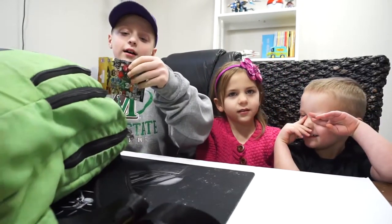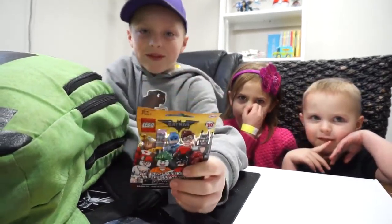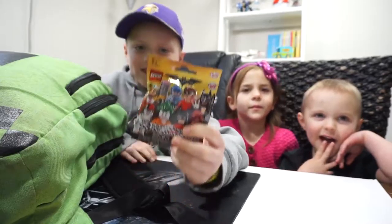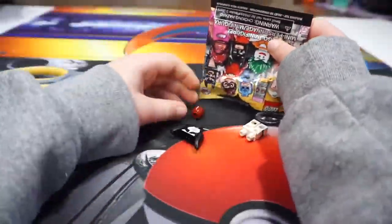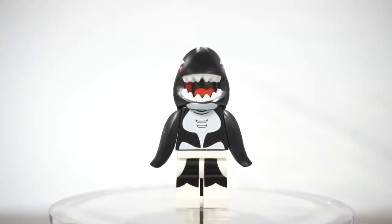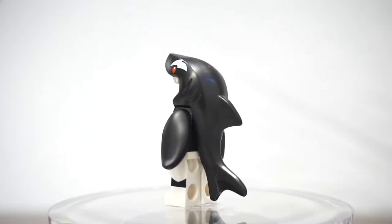We have a Batman movie one. This is Sharkman from the new Lego Batman movie.